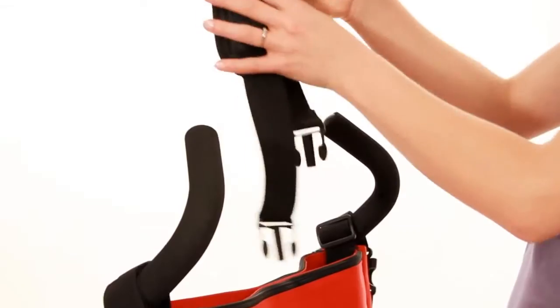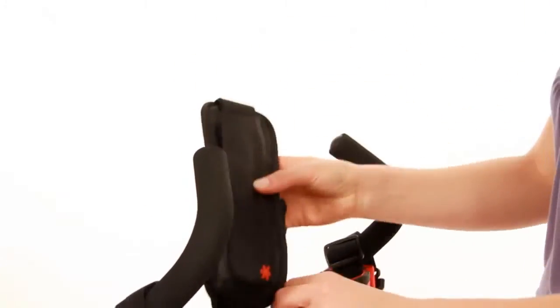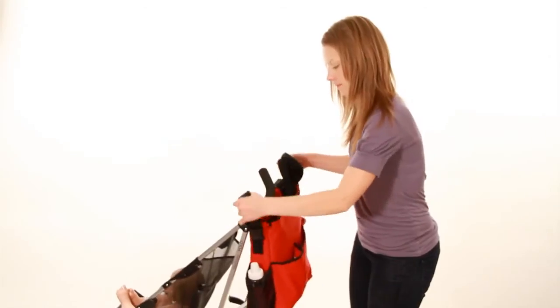You can remove the shoulder strap from the shuttle clip and store it in any of the many convenient pockets. When you're ready to go, unclick the stroller straps and you're good to go.